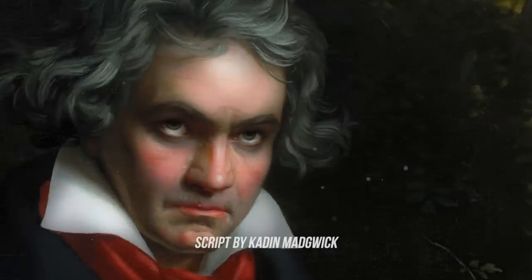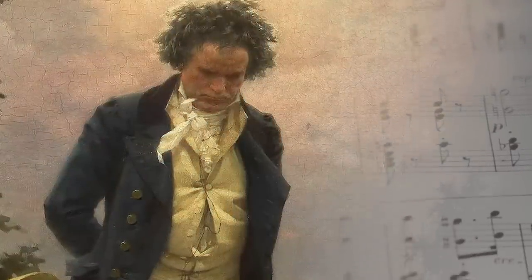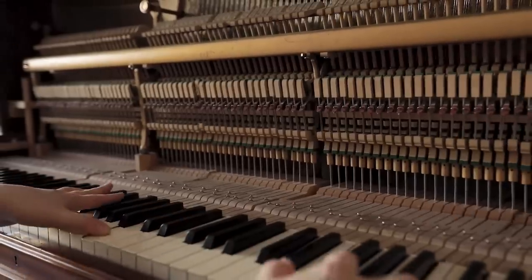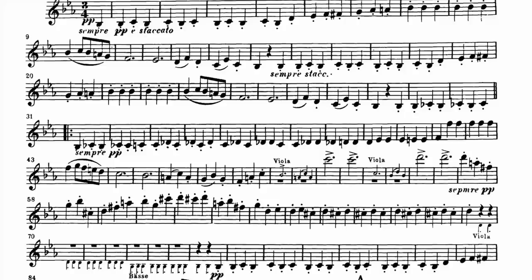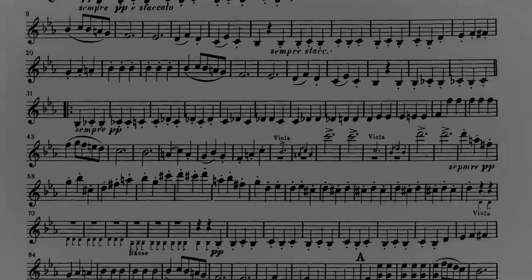Beethoven revolutionized music as we know it. His innovative approaches led to ground-breaking compositions, which left an indelible mark on the world of music. But just how did he do it? In this video, we will uncover six key ways that Beethoven transformed the symphony and changed the face of music forever.